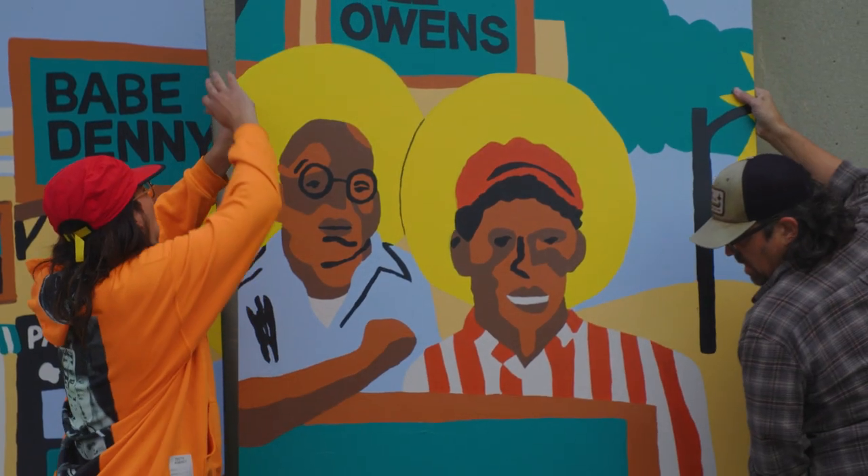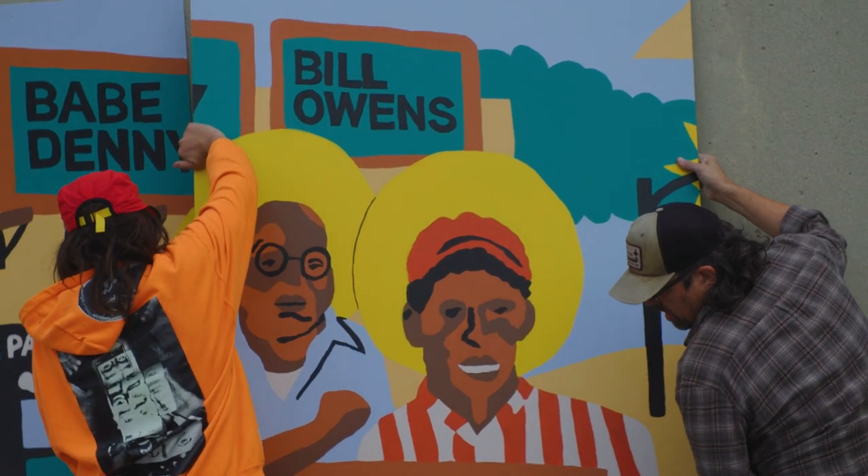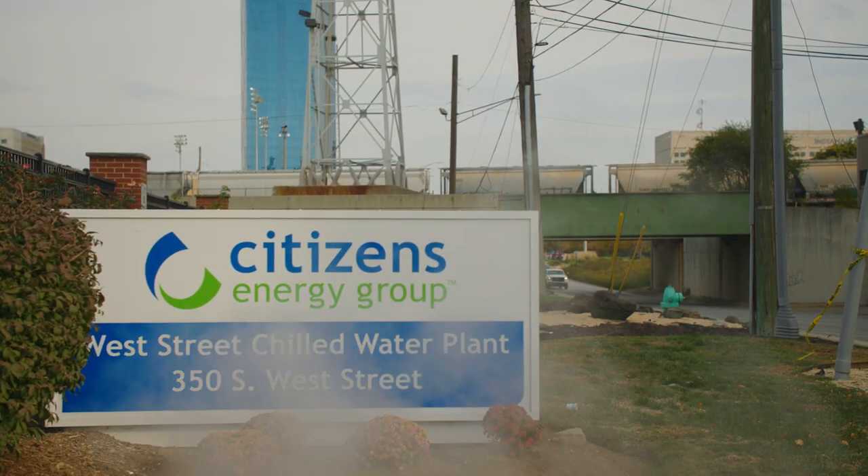This mural is going to be installed on our former coral bunker wall, which faces West Street and is right across the street from our Perry Cay steam plant.